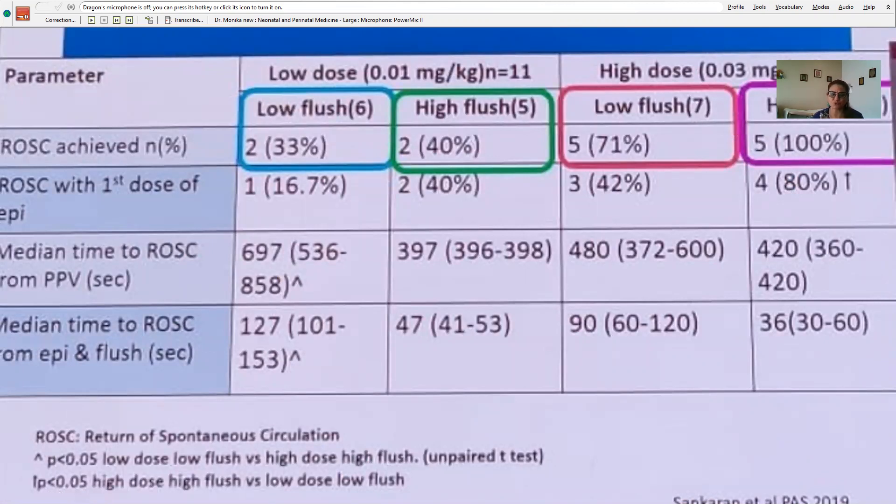Regarding dosing: the earlier dose of 0.01 mg/kg with a lower flush produced ROSC in only 33 percent of babies. A higher dose of 0.03 mg/kg with a higher flush produces ROSC in 100 percent of babies, and the time to achieve ROSC is much shorter with higher dose and higher flush compared to low dose and lower flush.